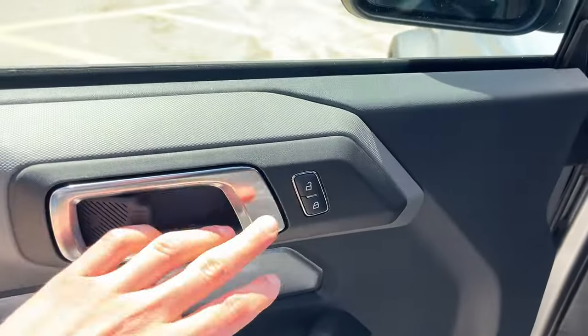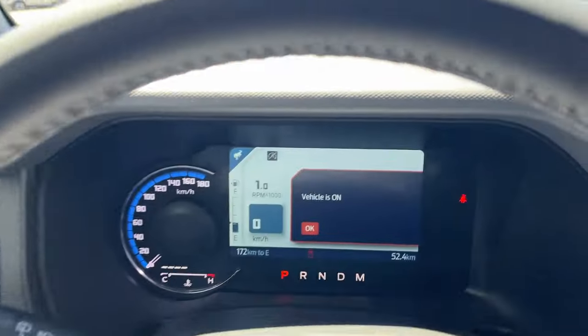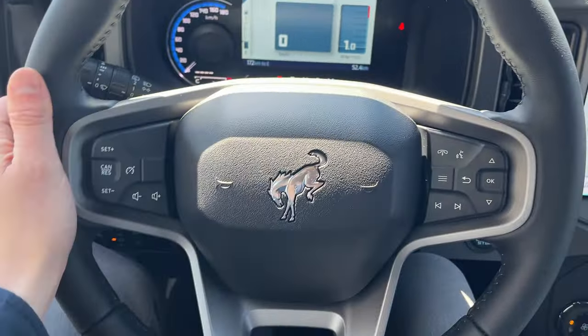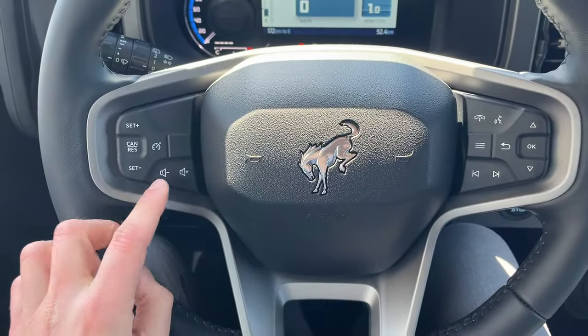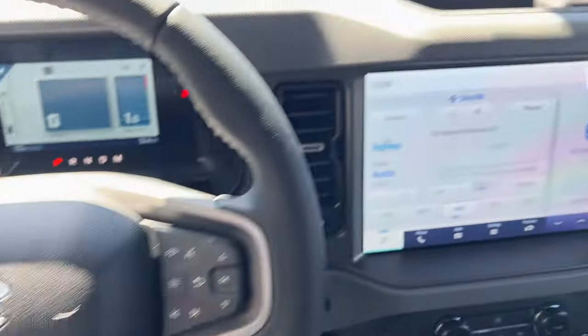On the door here, you do have your power locks and some storage in here, some automatic headlights. And taking a step into the vehicle, you have an 8-inch customizable digital display right behind the steering wheel, and then the steering wheel itself is leather-wrapped. Very comfortable.